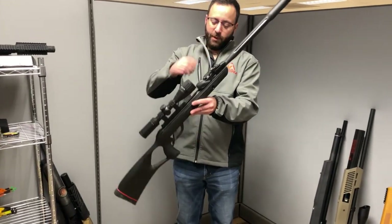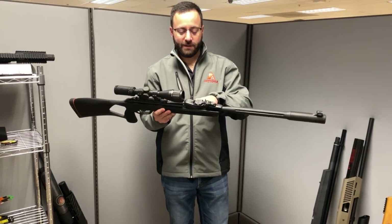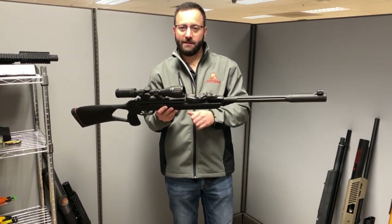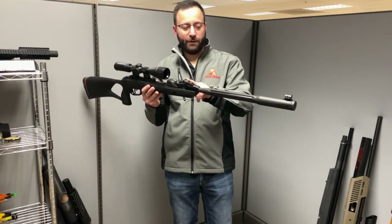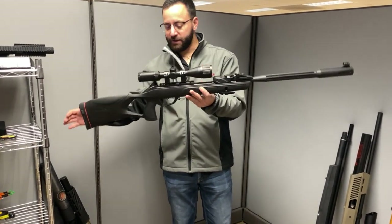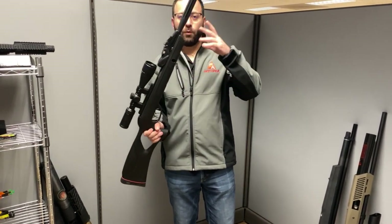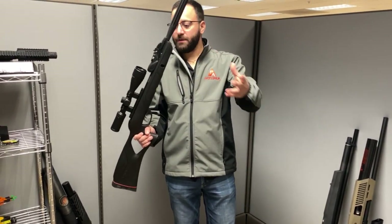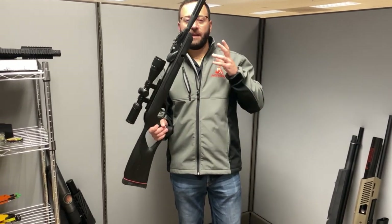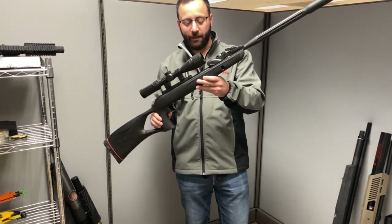Next up is the Gamo Swarm Fusion Gen 2. That Gen 2 refers to the new lower profile indexing system for the magazine, which allowed them to integrate open sights — very nice. We've got an upgraded scope, plus a thumbhole stock. That 10X system, whether the old style or this new Gen 2, gives you quick, fast follow-up ability that makes this a ton of fun and a pleasure to shoot. Available in .177 and .22 caliber.